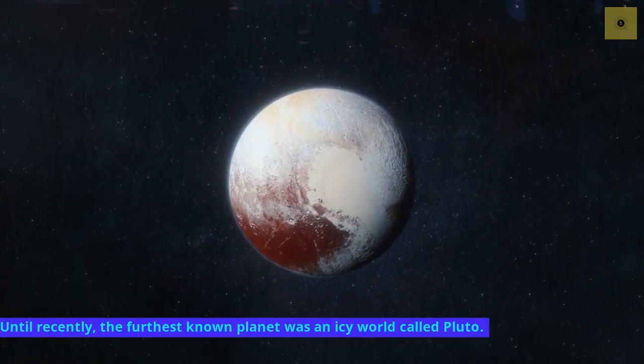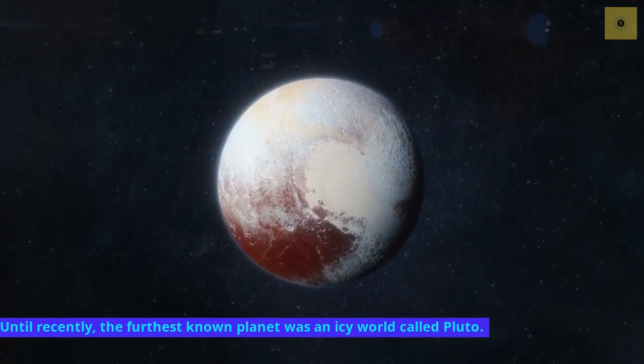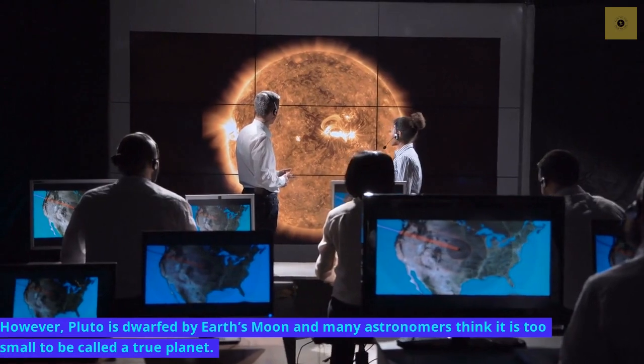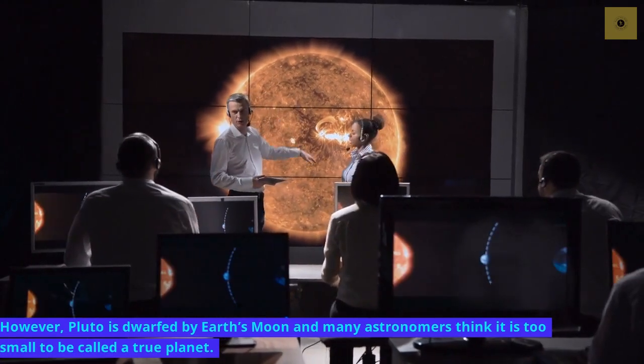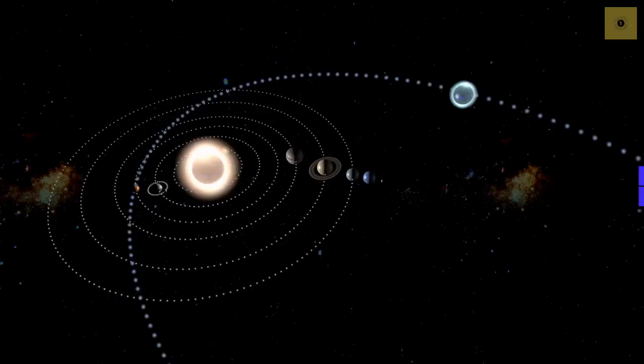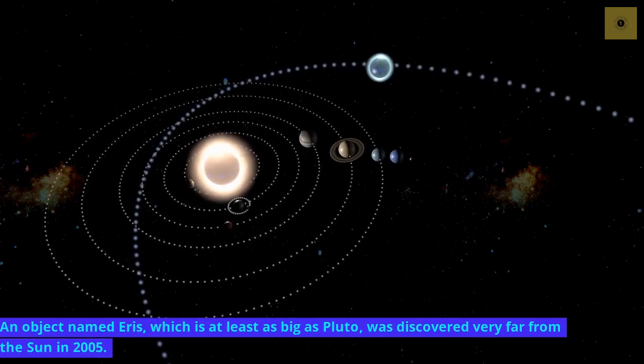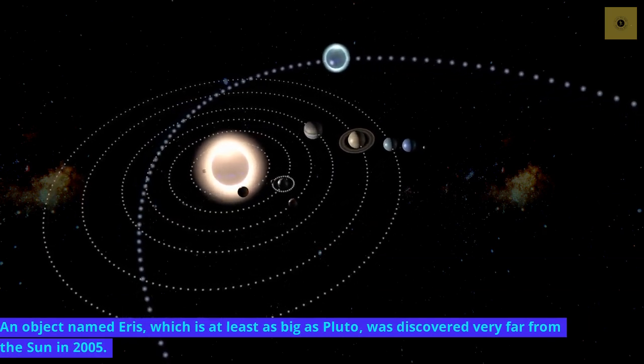Until recently, the furthest known planet was an icy world called Pluto. However, Pluto is dwarfed by Earth's moon, and many astronomers think it is too small to be called a true planet. An object named Eris, which is at least as big as Pluto, was discovered very far from the sun in 2005.